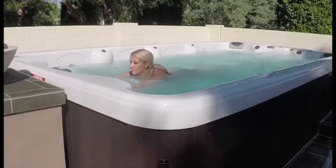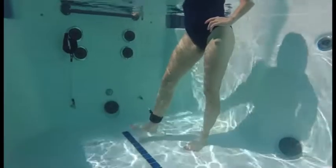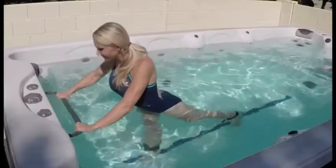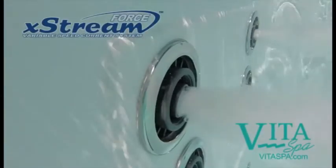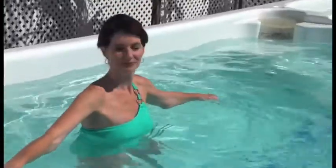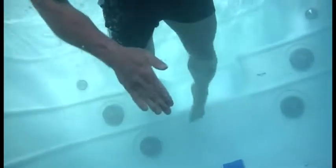Due to the healing properties of warm water, swimming and hydrotherapy are prescribed extensively by physicians for a wide range of ailments. Water's buoyancy relieves stress on joints by as much as 90%, easing arthritis, increasing mobility, and can even aid in healing after surgery. Compared to a traditional cold water pool, VitaSpa's advanced variable speed extreme force warm water current technology allows for ultra low impact workouts, less strain on joints and muscle groups, and greater caloric burn with less effort.